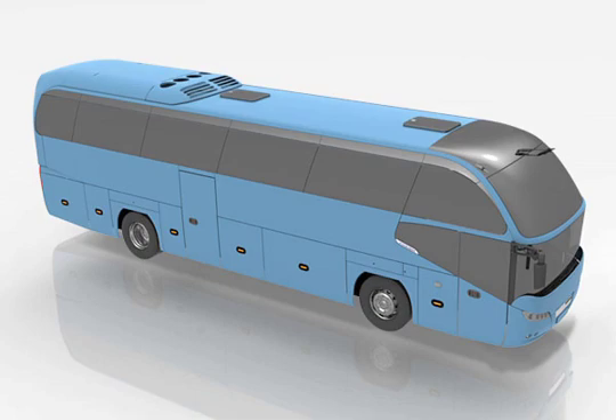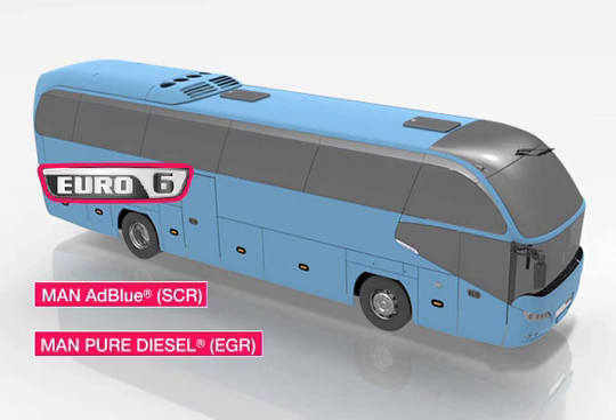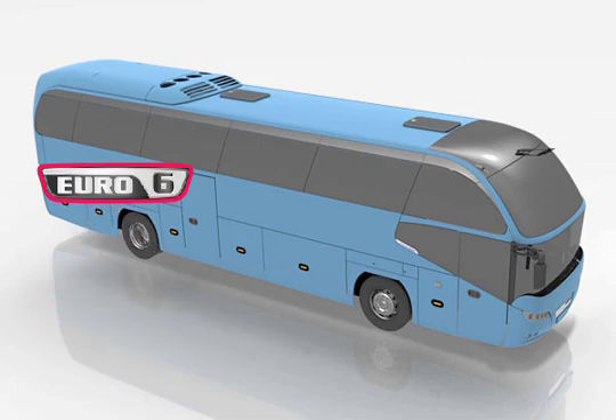The two proven MAN emission control technologies — MAN Pure Diesel (EGR) and MAN AdBlue (SCR) — are technologically combined for the environmentally friendly Euro 6 diesel engines.